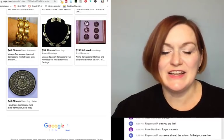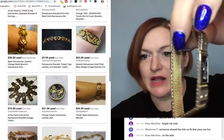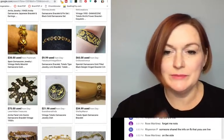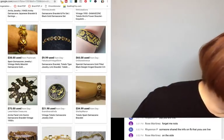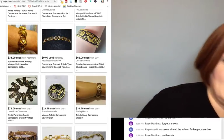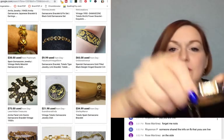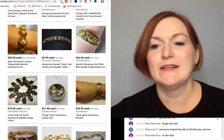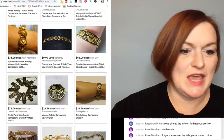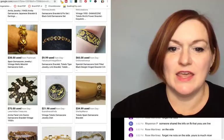I'll probably list it for more and then can always bring the price down. Again, I paid three bucks for that one — it's a question mark whether it's going to be a winner or a loser.